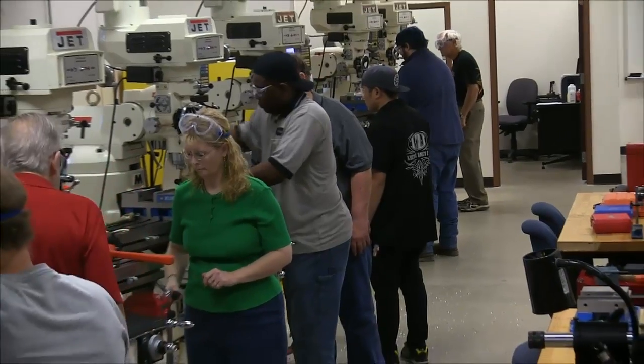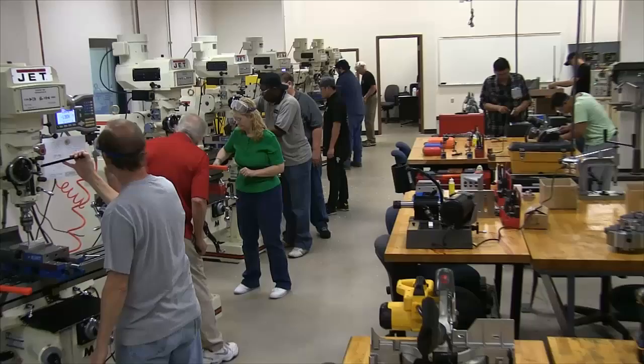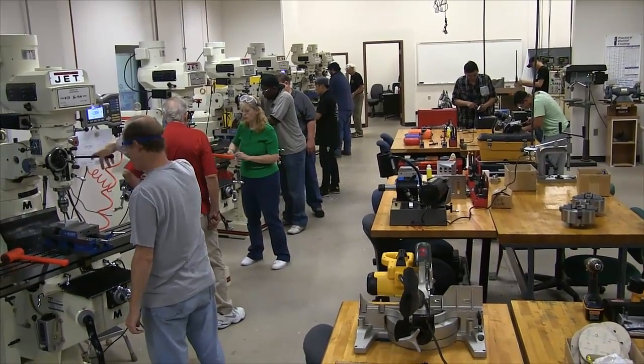We provide each student with their own machine to work on, and there are two to three lab instructors on the floor at all times, assisting them with their projects.